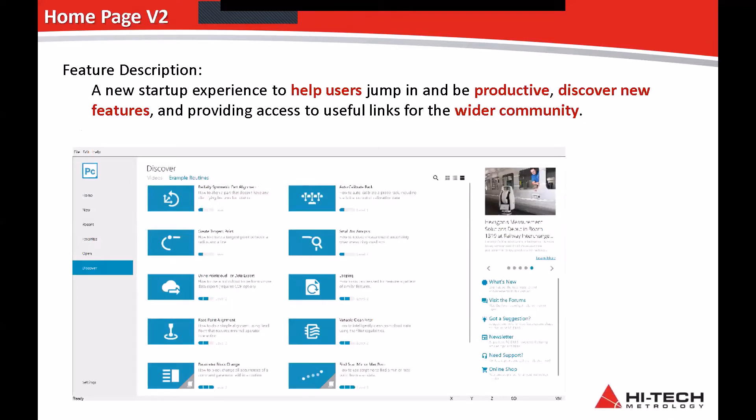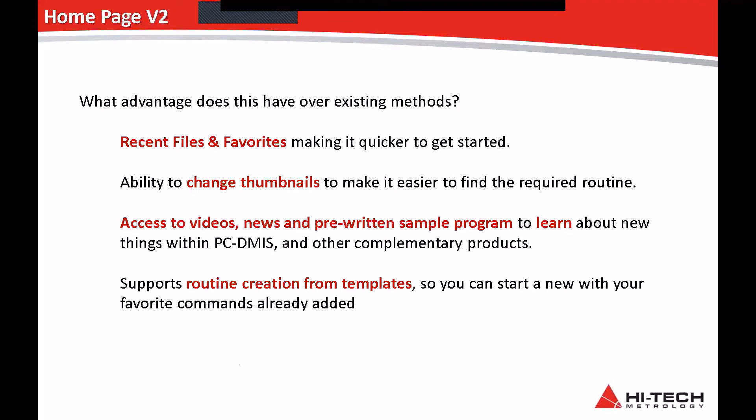Let's have a look at some of the new features. The first thing you'll notice in PC-DMIS 2020 is a new homepage — it's a lot nicer in the setup, and you're basically able to jump in, be productive, and discover new features. It also provides access to useful links for the wider community. You can easily see recent files and favourites, making it quicker to get started. You have the ability to change thumbnails, so you can have a little preview of the program you're picking in case you can't remember what you named it. Probably my favourite part is access to videos, news, and pre-written sample programs so you can continue to learn through the homepage.